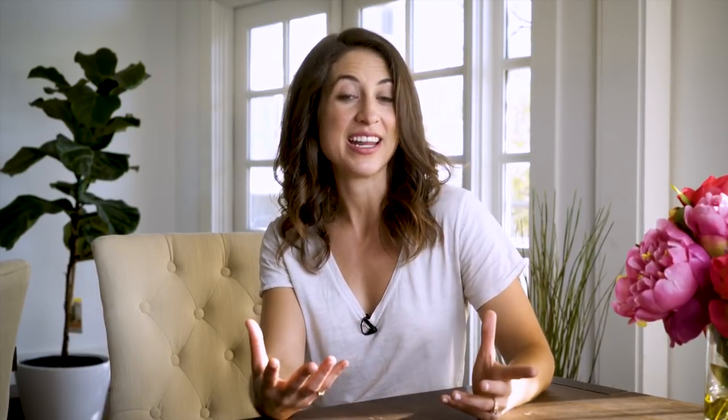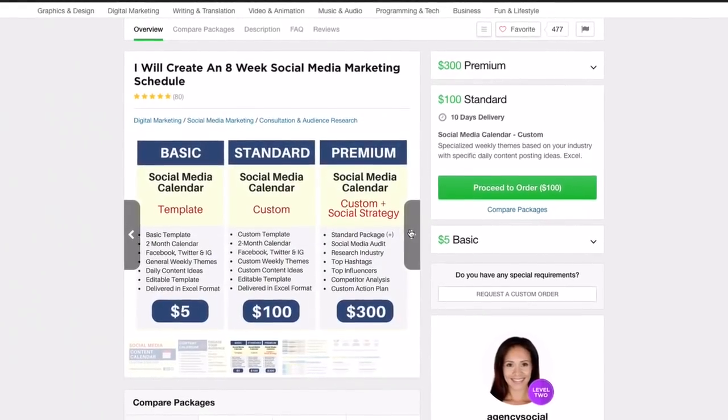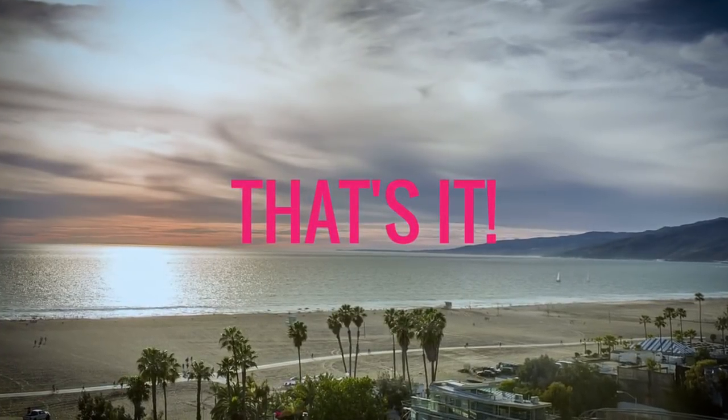I'm also going to be bringing on a Fiverr social media manager to make sure I'm able to keep up with regular posting. And those are honestly just a few examples. I'm still a team of one, and I plan to keep bootstrapping for a while, so I'll continue to outsource projects to my extended Fiverr team to help me scale up my business. It has been amazing to have you all on this journey with me, and as a special thank you, I want to offer all of you an exclusive discount to shop the brand.